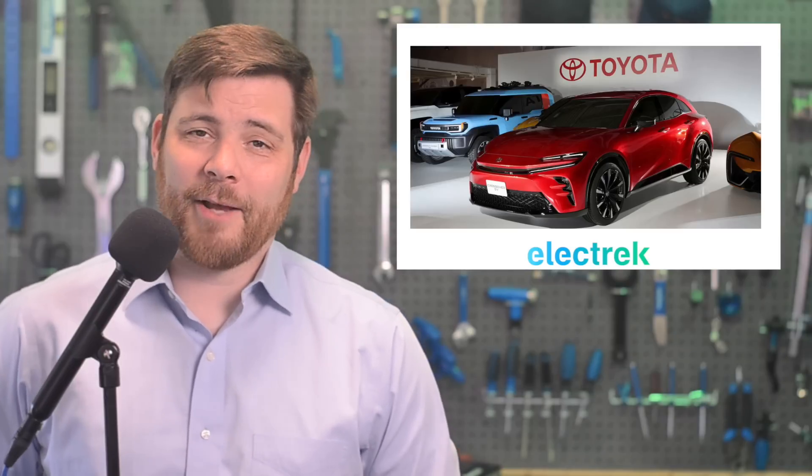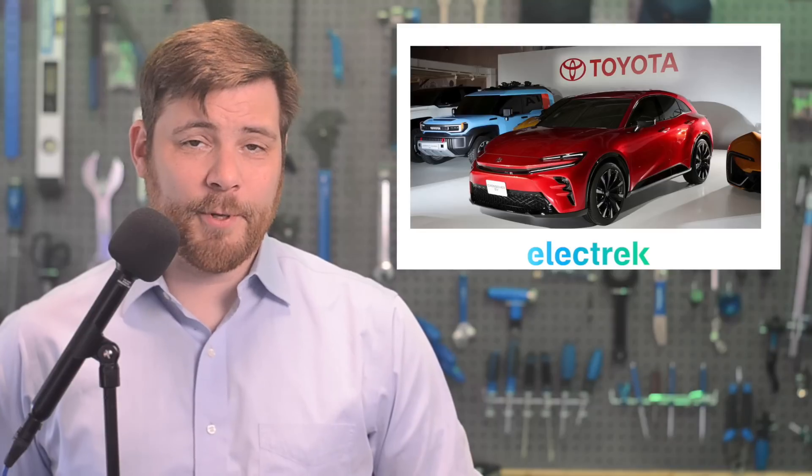Toyota and Stellantis, two of the world's largest automakers with a history of opposing EVs, both filed complaints with the US government as the EPA finalizes its 2027–2032 proposed emission standards.